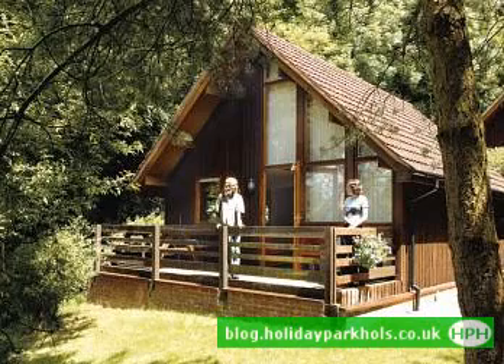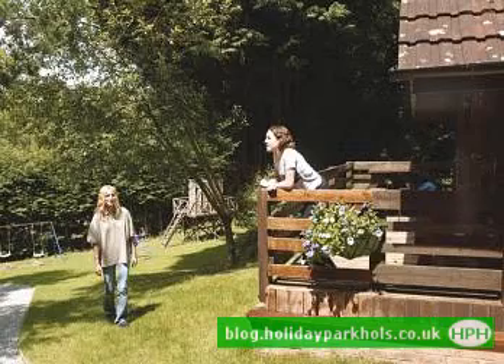The static caravans, lodges, log cabins, chalets and bungalows are great options for anyone looking to stay away, and whichever you decide upon you will have a comfortable and well-equipped stay.